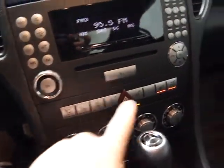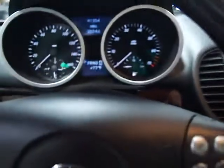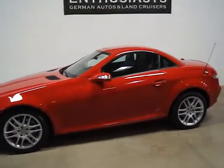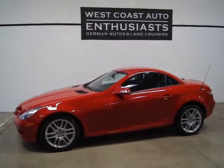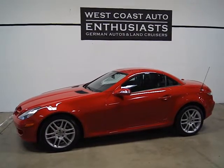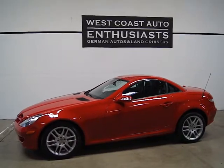Convertibles have come a long way since they were first introduced. These are nice little cars that get great gas mileage. It's a seven-speed automatic transmission, so it's going to get great mileage on the highway and around town because of the inline six and because of the weight. If you have questions or would like additional information, please feel free to contact us at 503-227-2354. Thank you for visiting West Coast Auto Enthusiast.